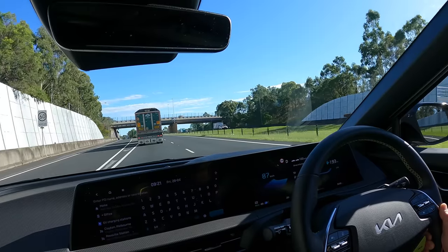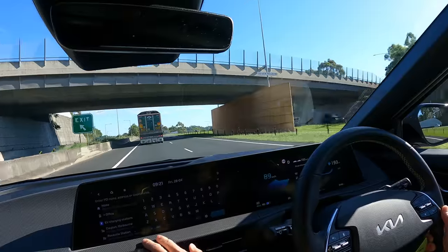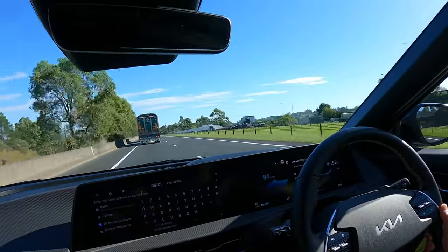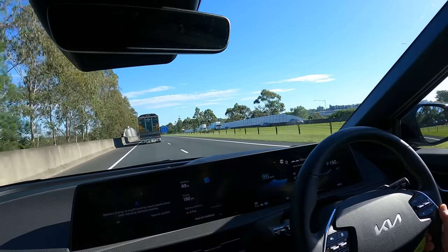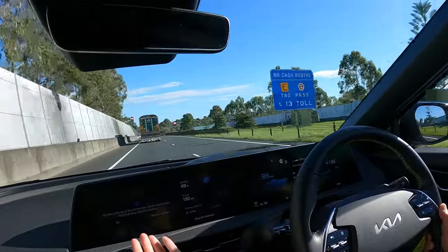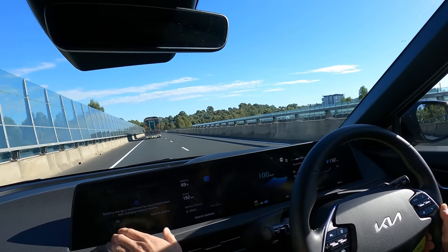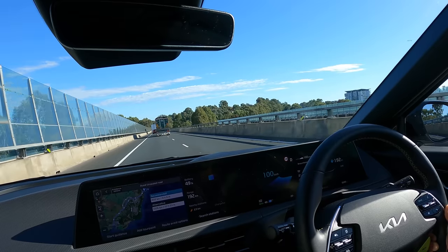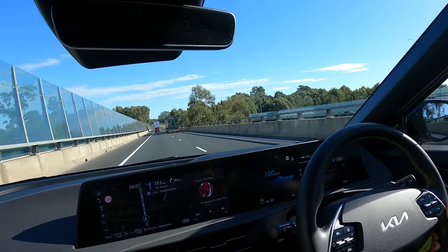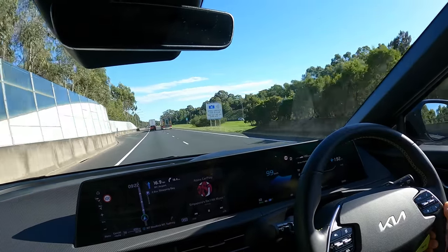I'm really not a fan of the eGMP nav — it's quite cumbersome and the UX isn't as good as other vehicles. For example, if you try to navigate to Melbourne, it doesn't integrate with the car's battery management system, so it doesn't tell you where to stop for charging. That's the whole point of EV nav. You also have to press several buttons to set a destination.